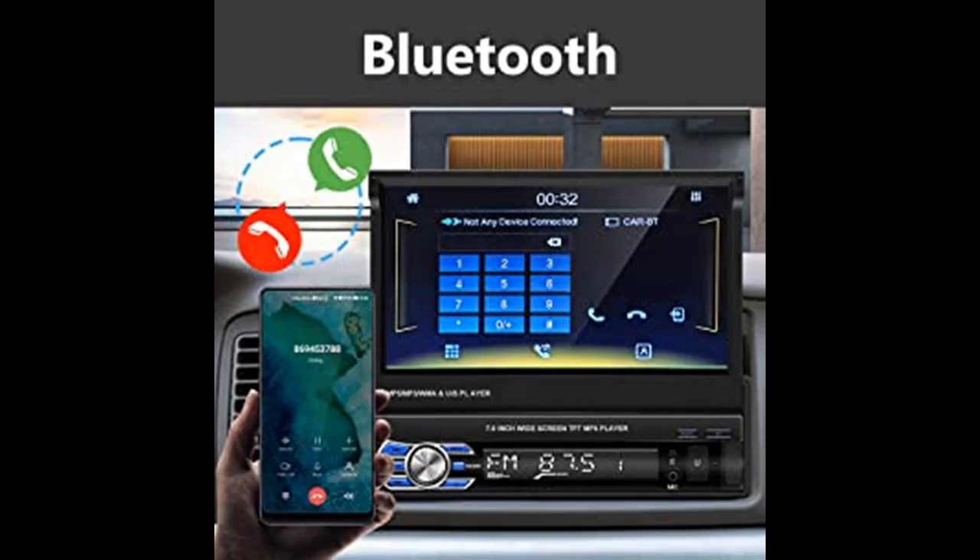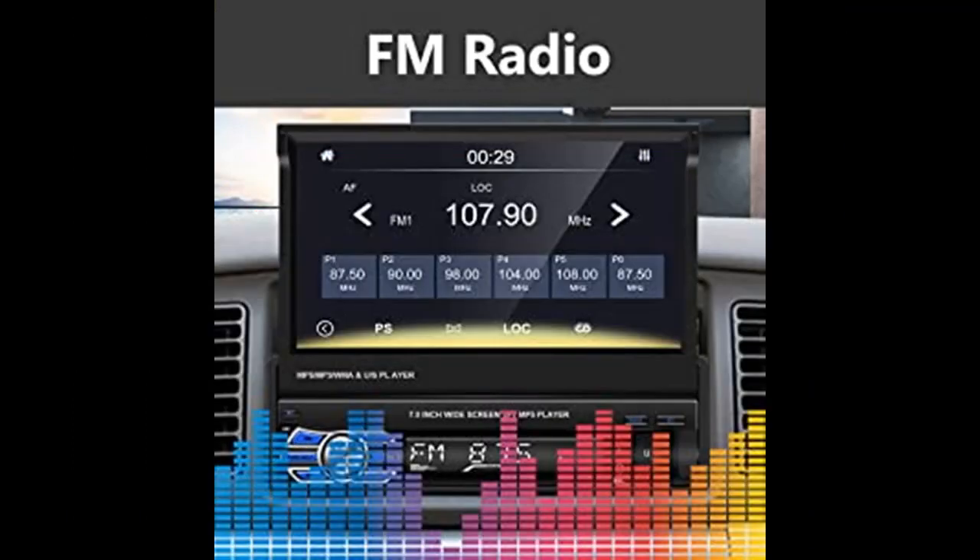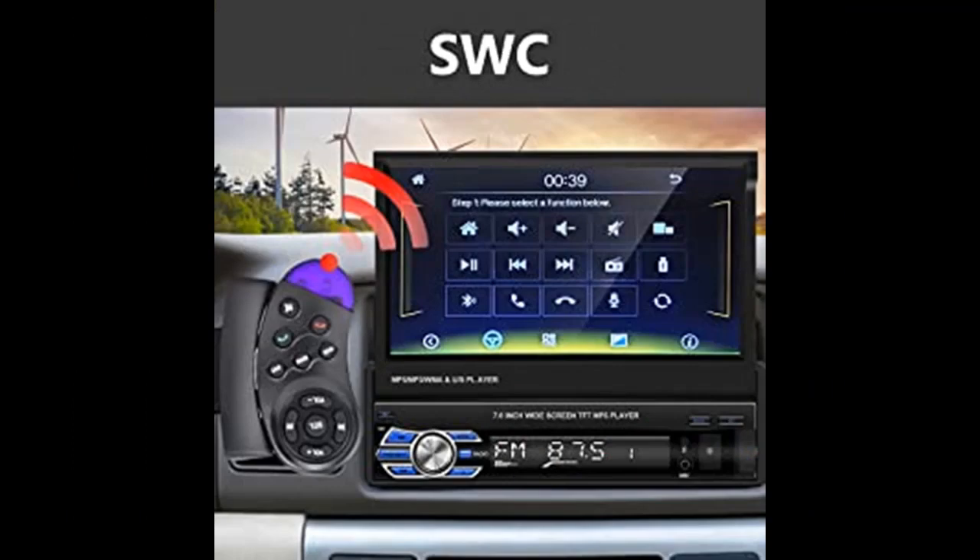This flip-out touchscreen car radio supports the mirror link function of most smartphones, supporting Android 4.0 to 9.0 and iOS 12 and below, which can display your smartphone screen synchronously so you can enjoy music, videos, maps, and more.